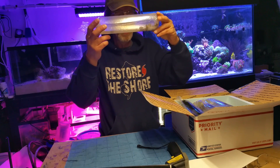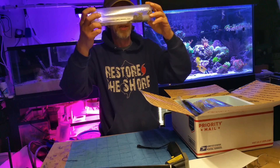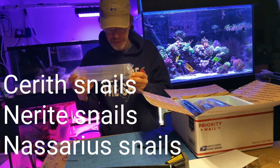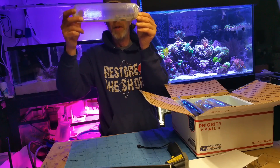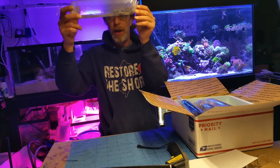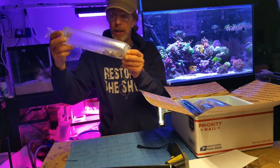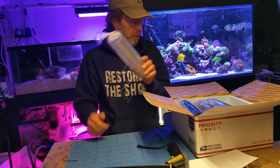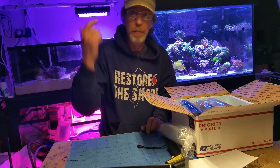It looks like a lot of my snails may be together. I got some cerith snails, some nerite snails, and some nassarius snails. They don't pack them in much water — I've gotten snails before and this is the norm. So we're going to put them all in their own little aquarium and make sure they come to life before we add them to the main aquarium.